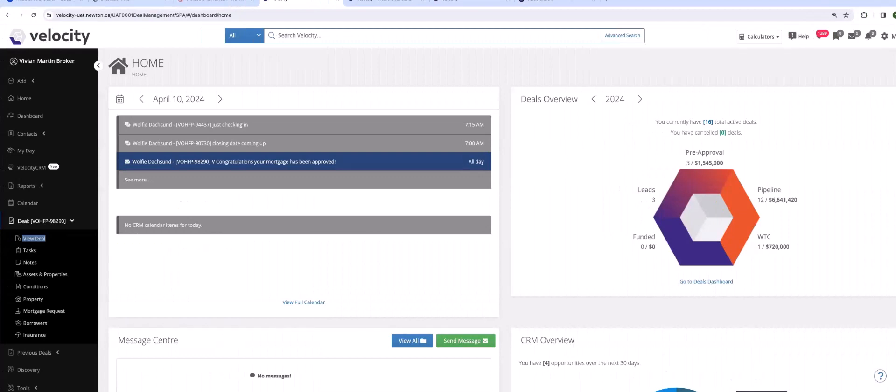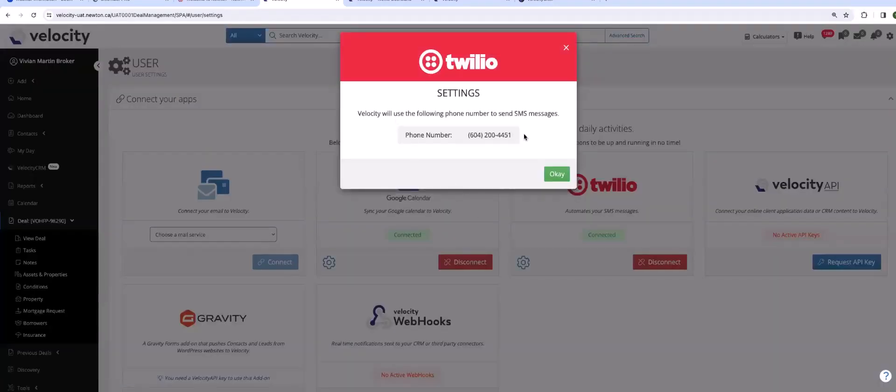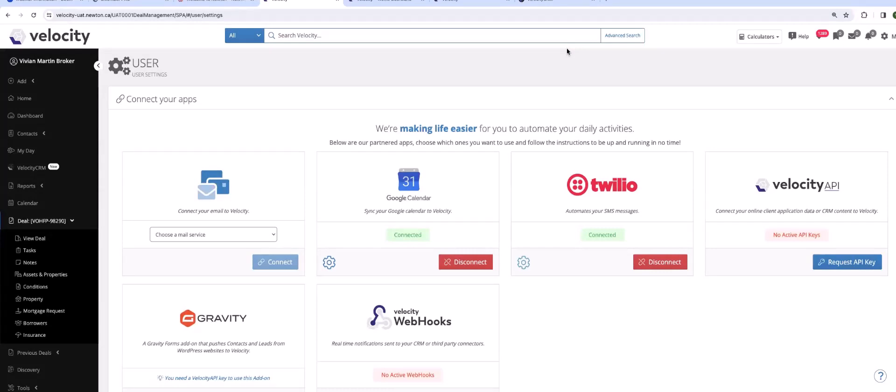Let me demonstrate and jump into a Velocity account to show you exactly what that looks like. Here I am in my Velocity account. Where does that actual number live? If you're following along, open up and go into 'Me' and go into your Settings. You're into Applications — it's the company called Twilio. Once you are connected, you will have a settings icon here. Simply click on that and there is your text number. You don't have to memorize it; it's always available there.